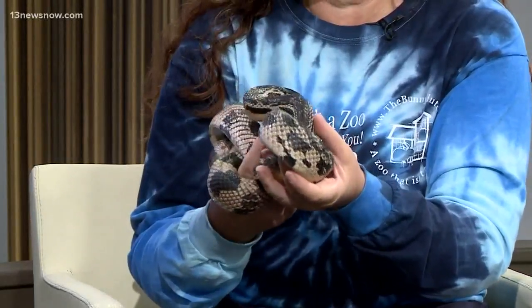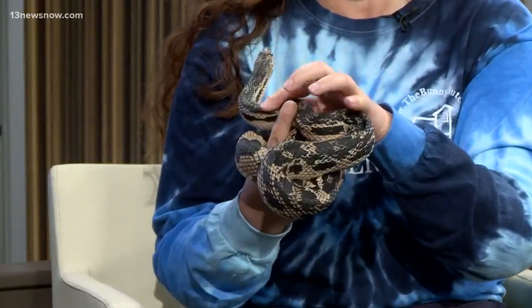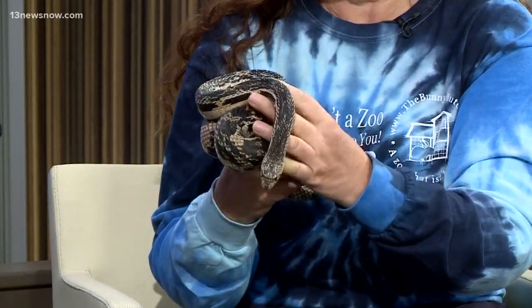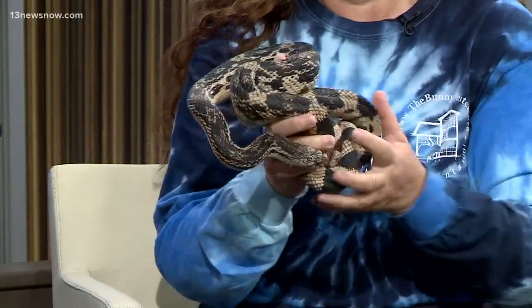They come with custom-built tanks that look like where the animal's from in the wild, and in Gravel's case, that could be your backyard. Northern pine snakes are found all throughout Virginia. He was surrendered to animal control and was originally purchased at a pet expo, probably for $15 in a little cup.